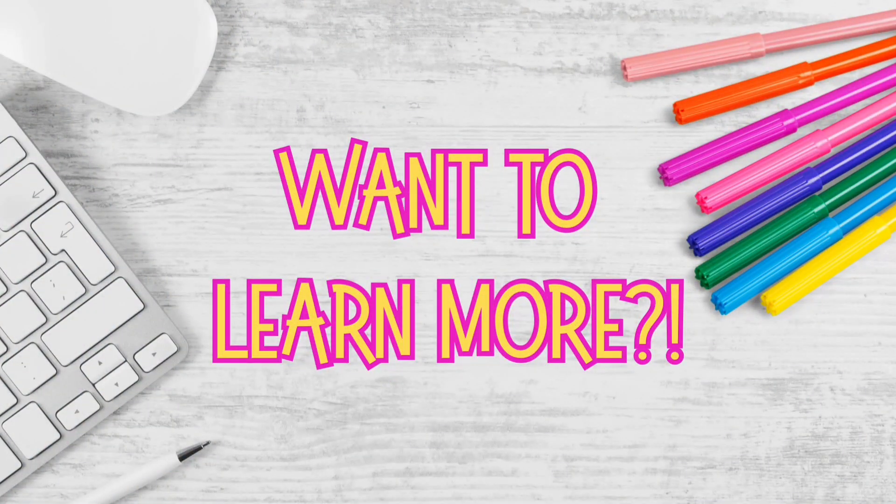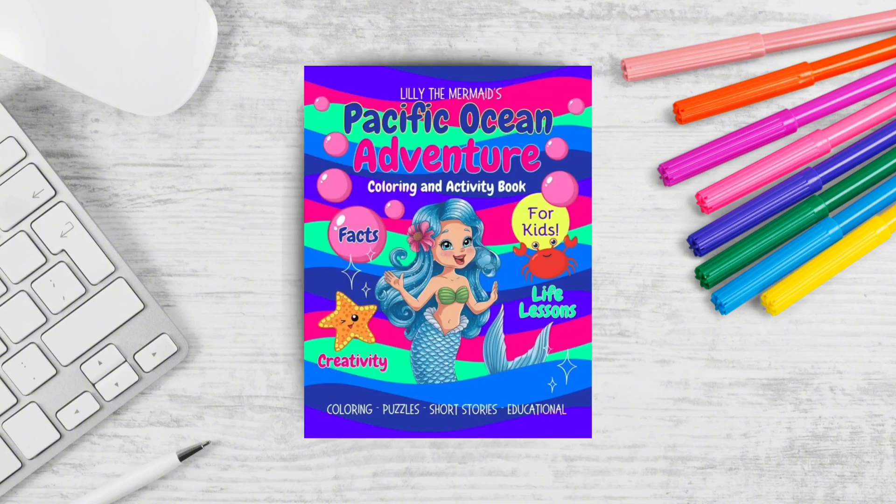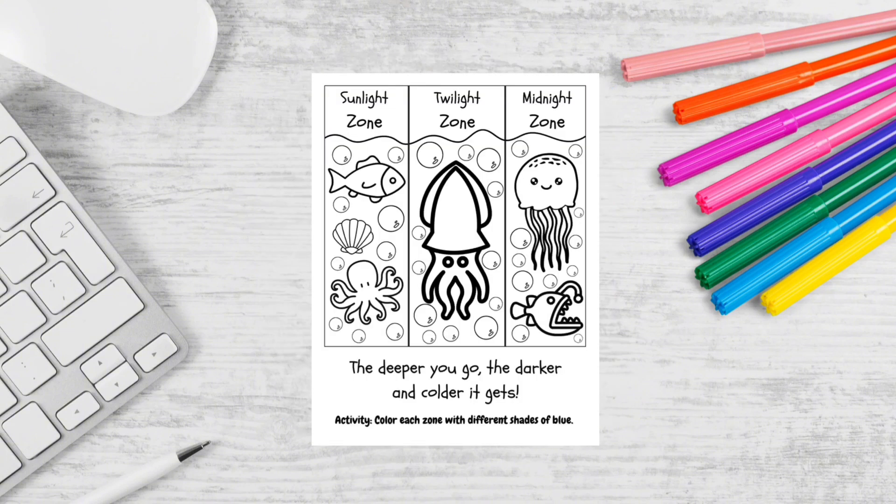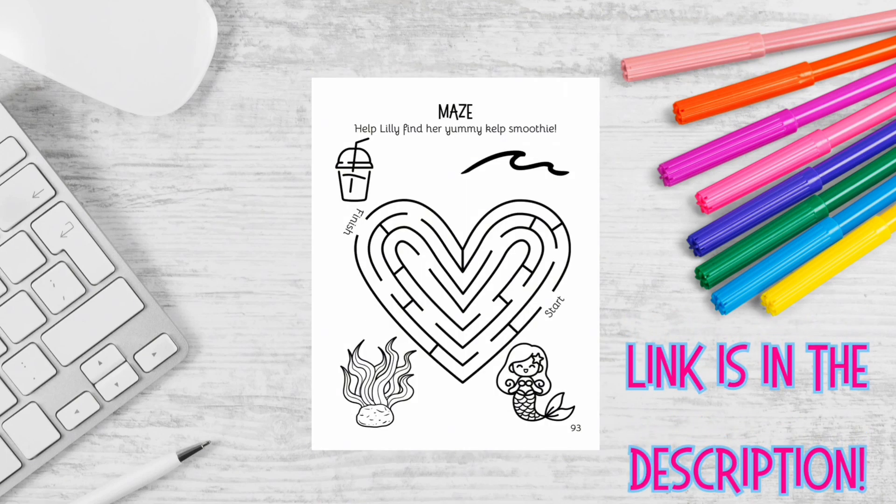If you love learning about the ocean, check out my coloring and activity books. They're fin-tastic for classrooms, homeschoolers, and while you're traveling. The link is available in the description.